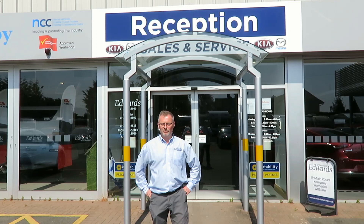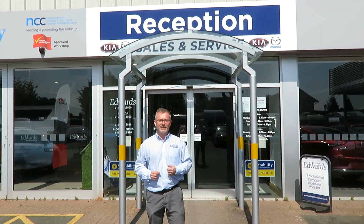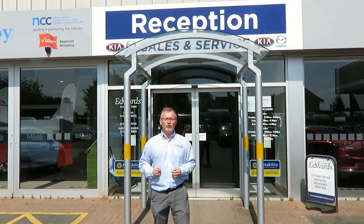Welcome to Edwards Motors and Motorhomes. We're a family run business in Kempsey, Worcestershire, with a large selection of new and used Mazdas, Kias, caravans, and motorhomes. We're a one stop shop for all your car and leisure vehicle needs.